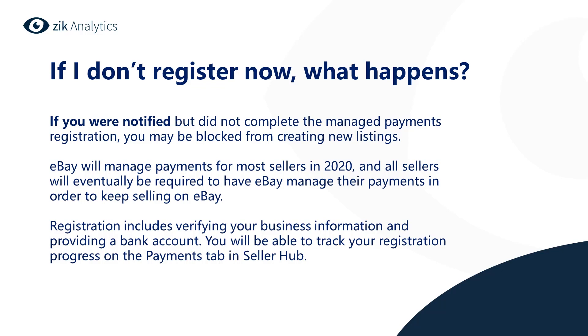How do sellers enable their accounts for managed payments? There is a multiple-step onboarding process in which sellers submit ownership and bank account details. eBay will generally notify a seller when he or she is eligible to start the onboarding process.